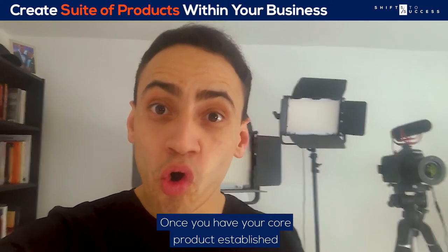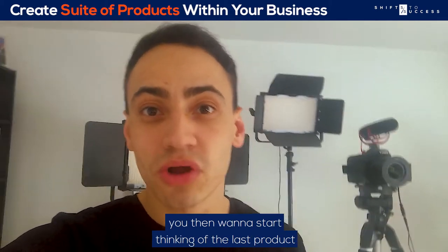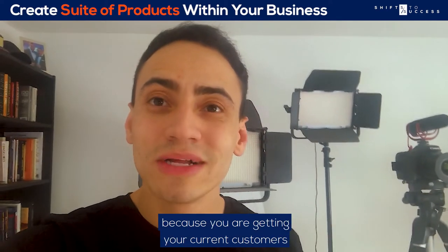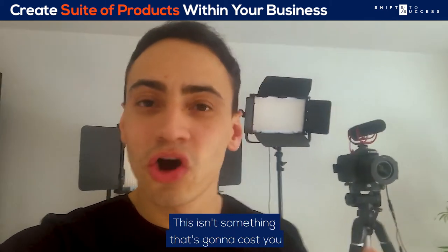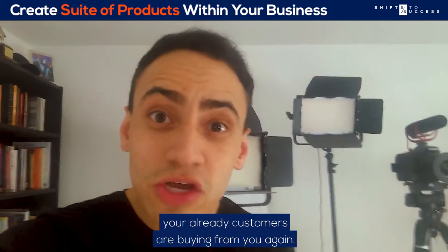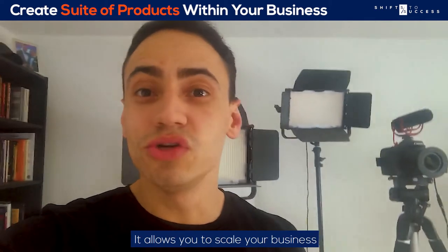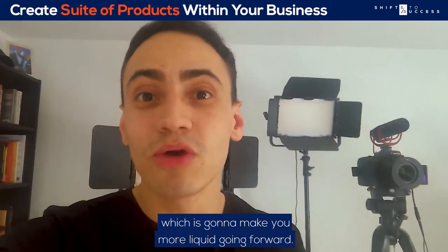Once your core product is established and selling great, you then want to start thinking about the last product in your integrated product suite, something I like to call a profit maximizer. It's called that because you're getting your current customers to buy into it — you're not spending money to acquire new leads. Your existing customers are buying from you again. A great way to implement this is a subscription-based product, which allows you to scale your business and the sales go straight to the bottom line, making you more liquid going forward.